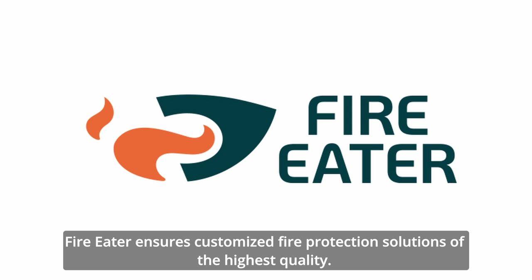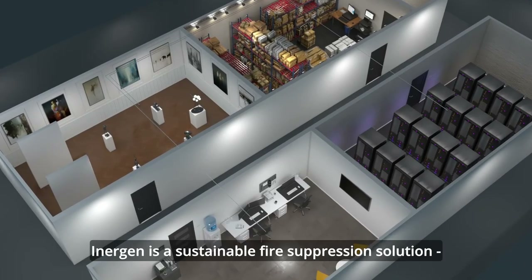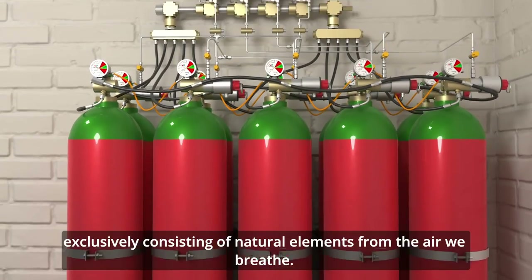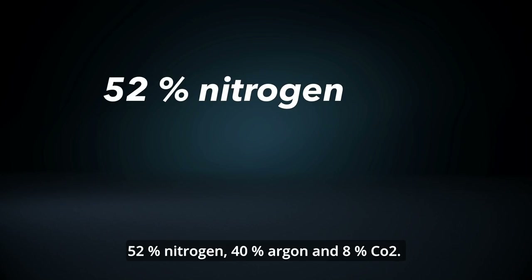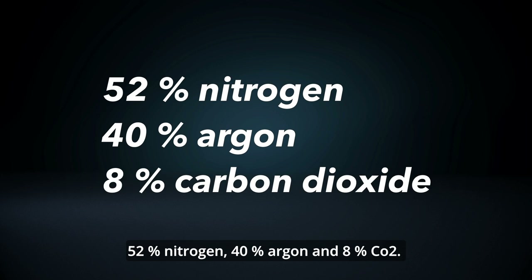FireEater ensures customised fire protection solutions of the highest quality. Inogen is a sustainable fire suppression solution exclusively consisting of natural elements from the air we breathe: 52% nitrogen, 40% argon and 8% CO2.